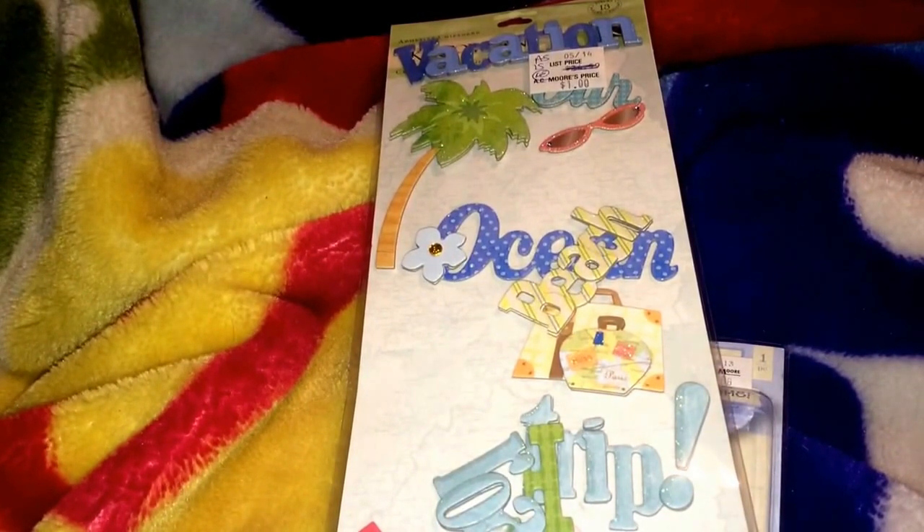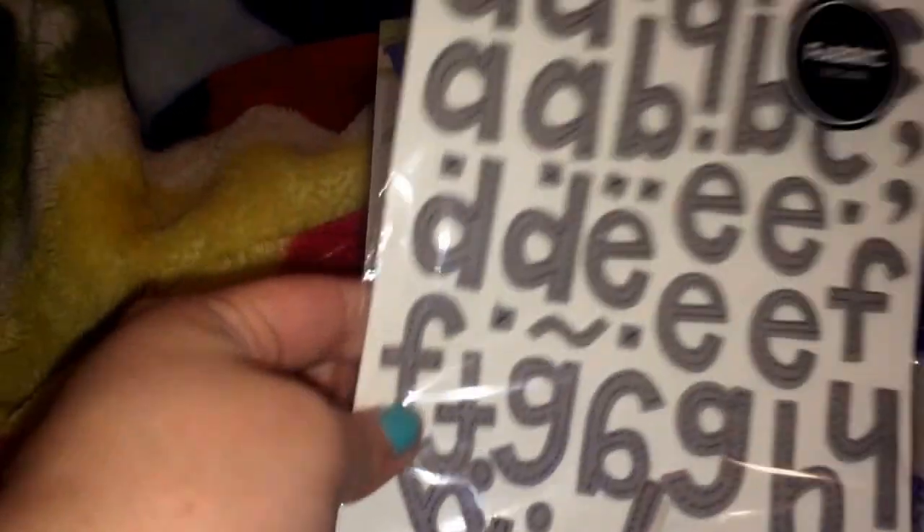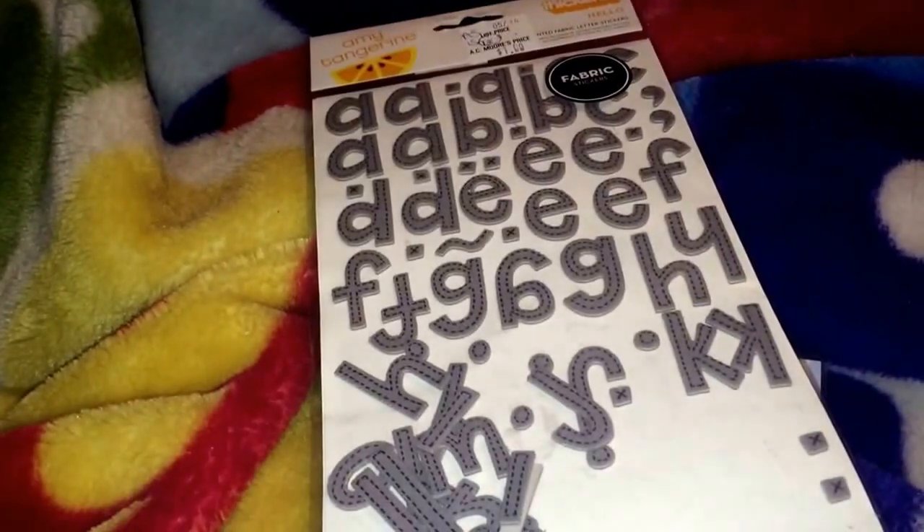And then I got these Annie Tangerine stickers — they're the fabric ones. And again, they're really messed up, like they're falling apart. But I don't really care because I'll just put some adhesive on. And they were only $1, so you can't complain.